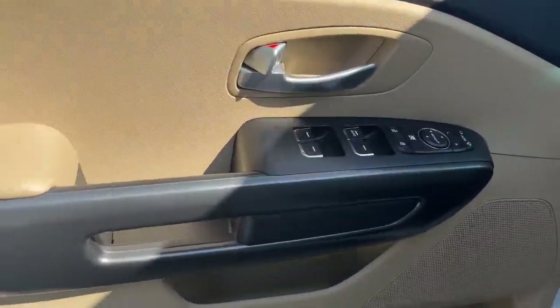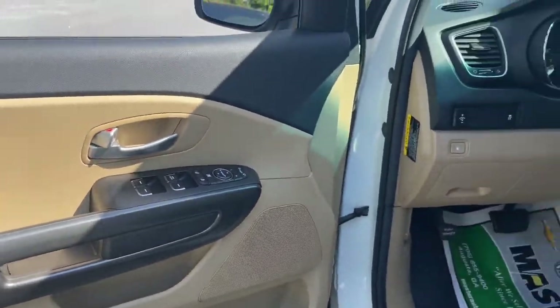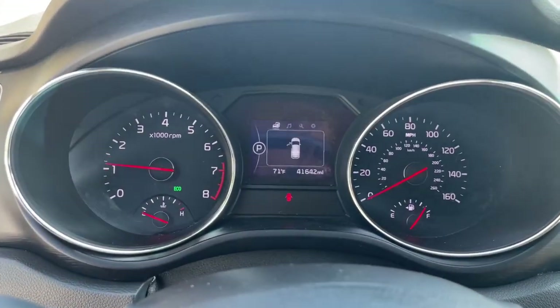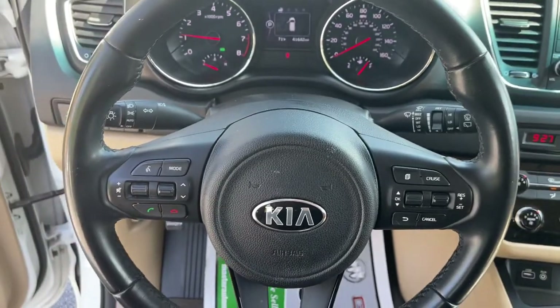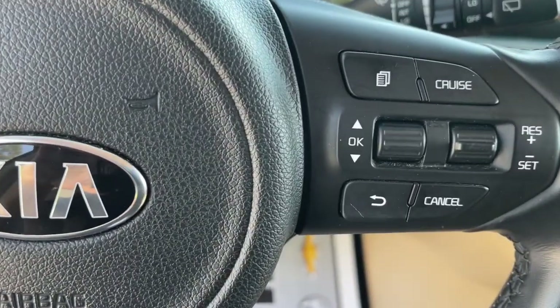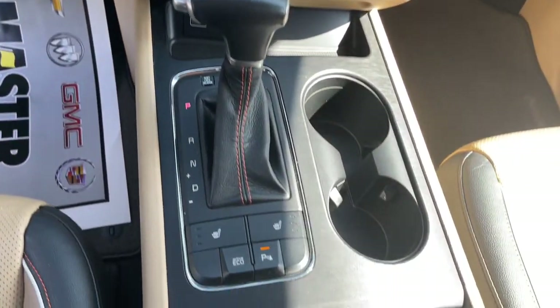The following are some of this vehicle's highlighted options: keyless entry, electronic stability control, leather-wrapped steering wheel, third-row seat, intermittent wipers, trip computer, power windows, bucket seats, four-wheel disc brakes, and power steering.